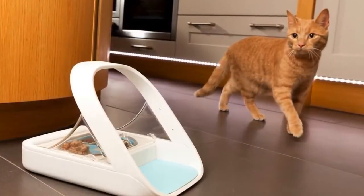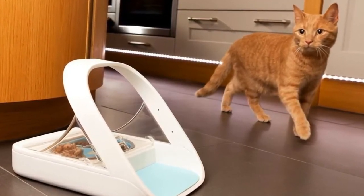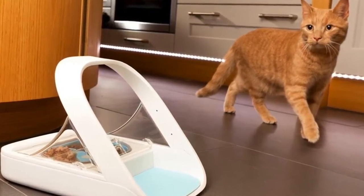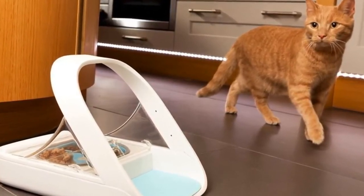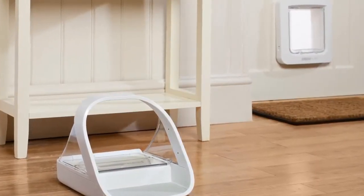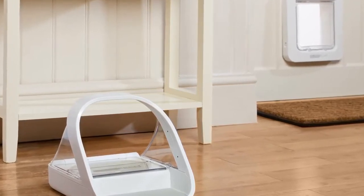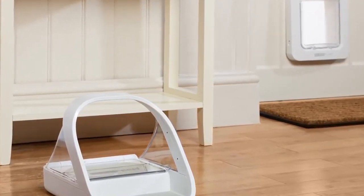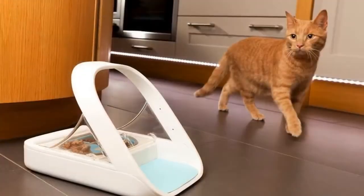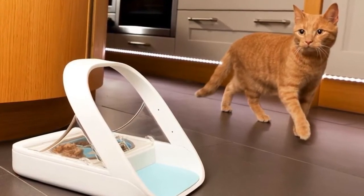This feeder can be paired with a pet's existing microchip, or you can put the included RFID tag on your pet's collar. When your pet approaches, the feeder recognizes the microchip or collar tag and opens up. It automatically closes when your pet moves away, so other pets can't access the food. The feeder can store up to 32 pet identities and retains this information even when the batteries are removed. The feeder is powered by 4 C batteries, and the batteries last for six months.